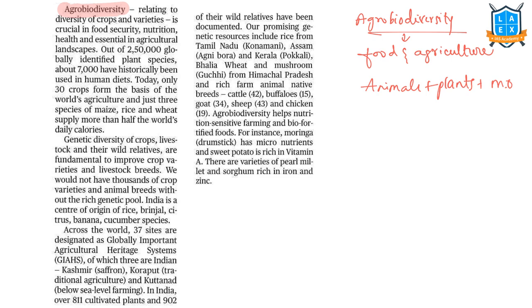The author states that humans have been using just 7,000 plant species out of 2.5 lakh globally identified plant species. In agriculture, we use only 30 crops, and just 3 species — maize, rice, and wheat — supply more than half the world's daily calories. Agrodiversity, or genetic diversity of crops, livestock, and their wild relatives, is fundamental to improving crop varieties and livestock breeds.